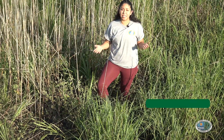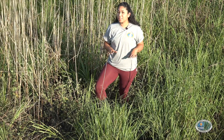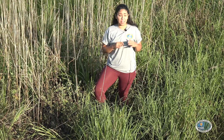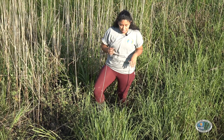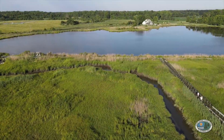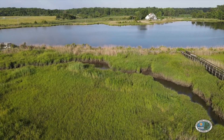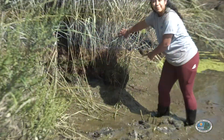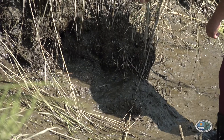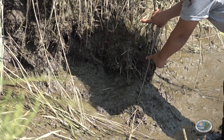This plant is salt marsh cord grass. It is by far the most abundant plant that we'll see here in the tidal salt marsh. It grows abundantly along these wide areas next to the tidal stream. Because this area fills up with water so regularly, this plant has developed strong roots to protect it from getting washed away with the tide. Let's take a look.